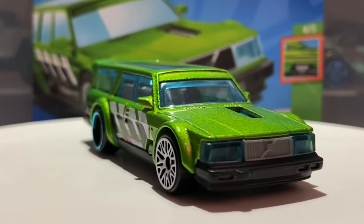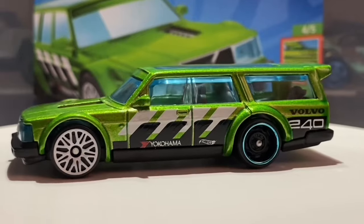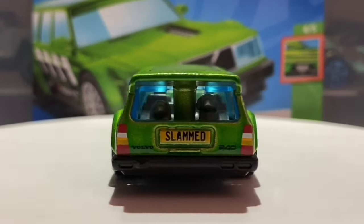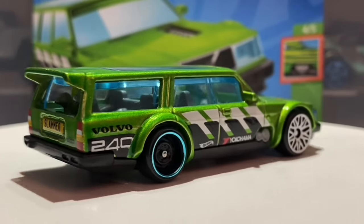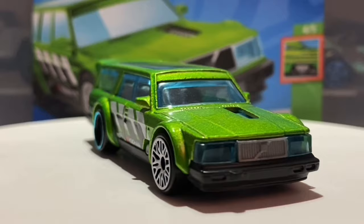Hello everybody, this is another Hot Wheels Collector video. Today we are going to be taking a look at the Volvo 240 Driftwagon. This is not a new casting for this year but it was a new casting last year, and hence this casting has only had one previous release to this one which we are taking a look at today.